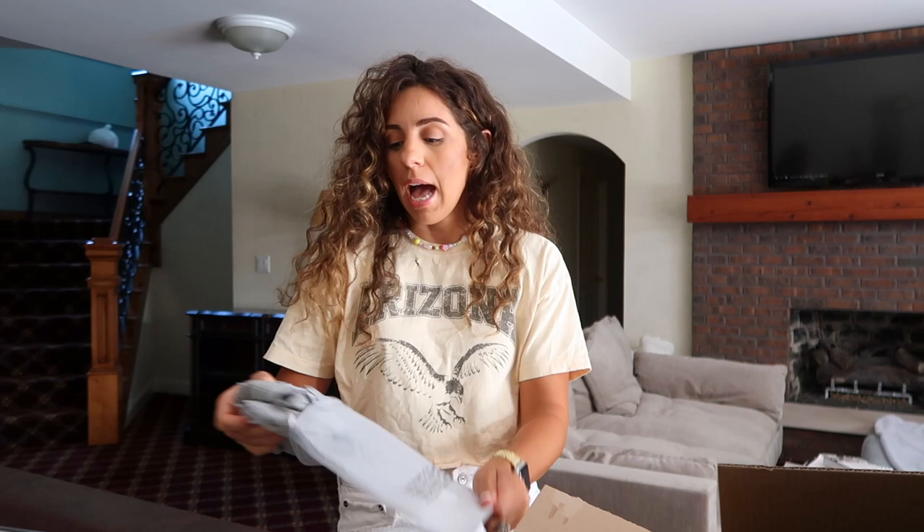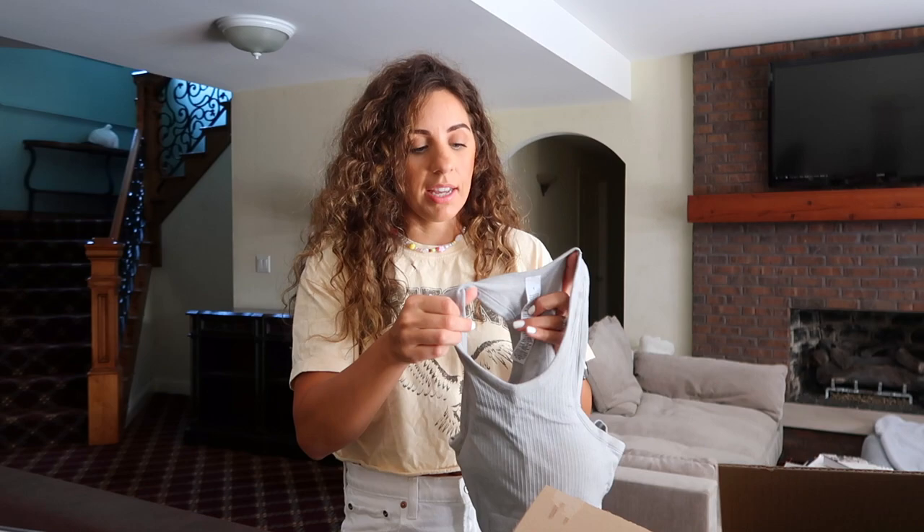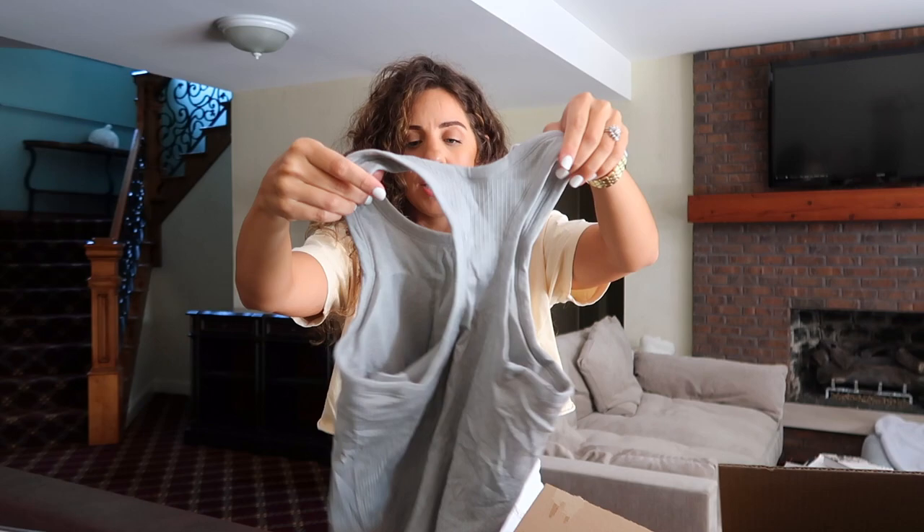Another thing I got — I'm going to return this because I tried it on, but I'll still show you guys. I might order it in a size smaller. I'm obsessed with those cami bra tanks that Amazon has — everybody seems to have ordered them. I have them in tons of colors. This one was a size four but when I put it on it was very very loose, so I'm going to be returning it.